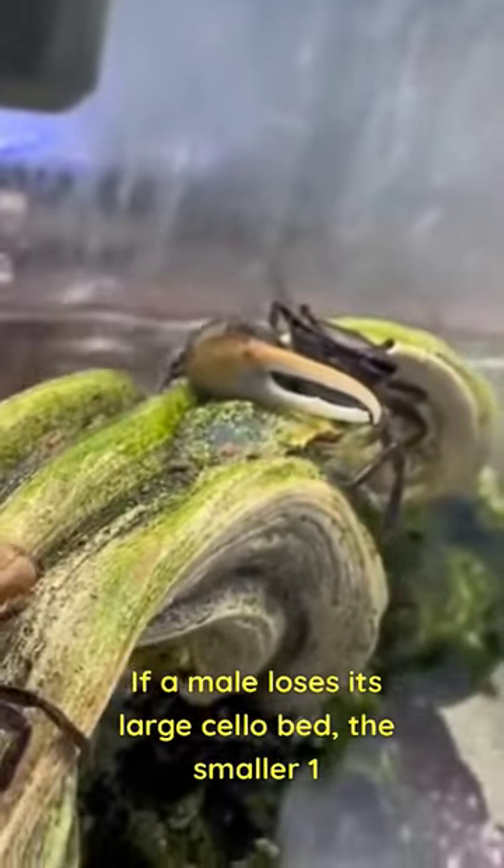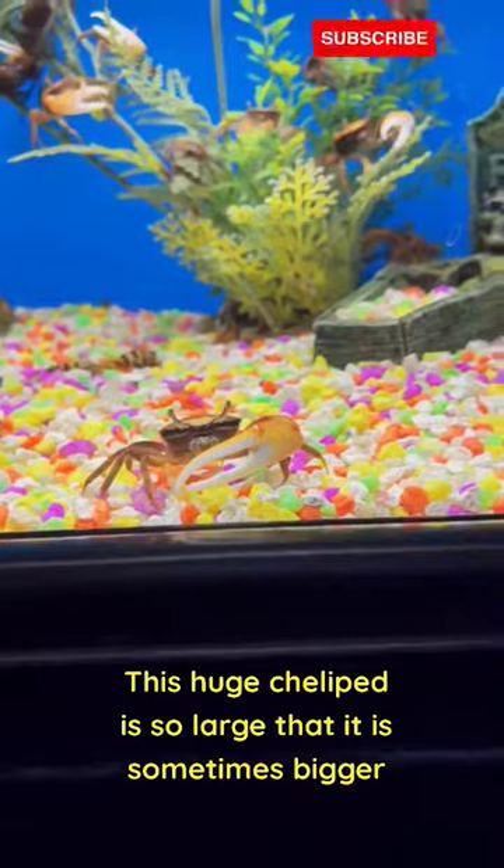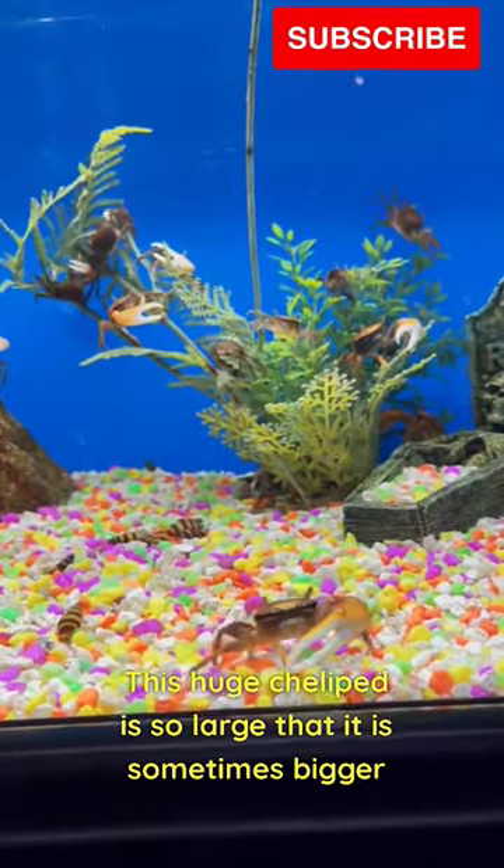If a male loses its large cheliped, the smaller one will grow large to replace it. This huge cheliped is so large that it is sometimes bigger than the whole crab.